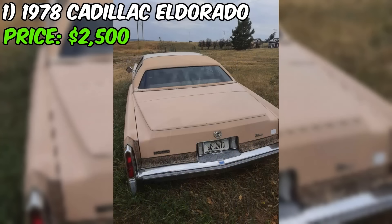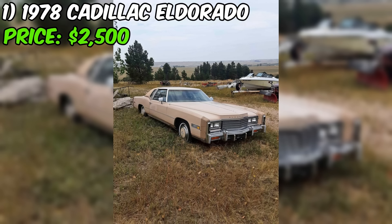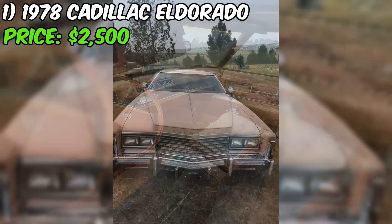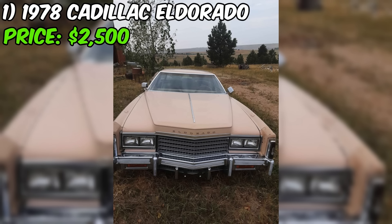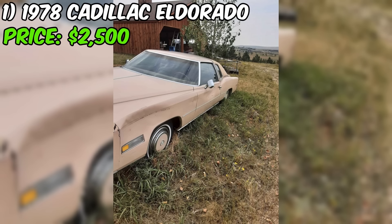What really makes this Eldorado appealing is the seller's mention of the big motor. Cadillac was known for its powerful engines, and this car likely has the 425 cubic inch V8 available in 1978. That engine, combined with the automatic transmission, should provide a smooth and effortless driving experience once the car is back in running condition. The seller's honesty about the dents is appreciated, and what matters more is the overall structure and integrity of the vehicle.